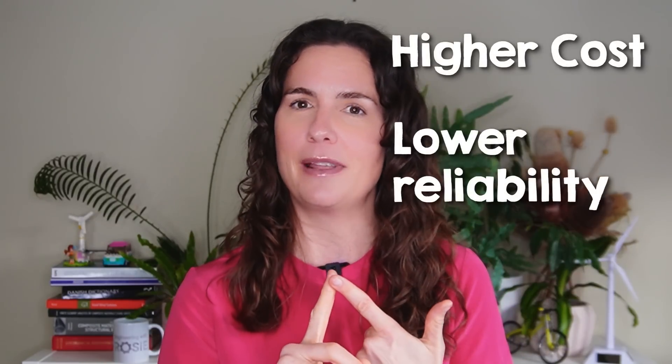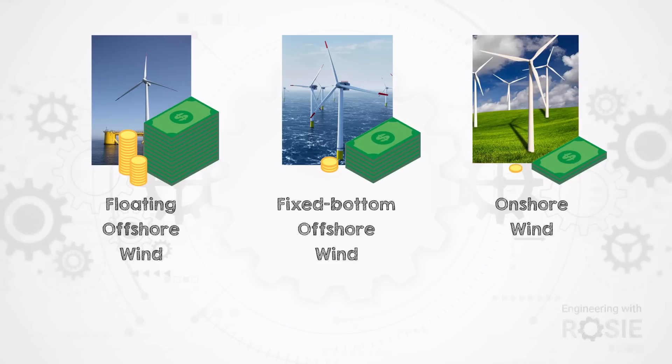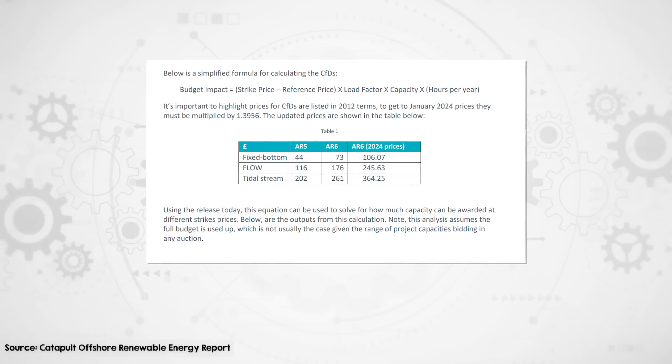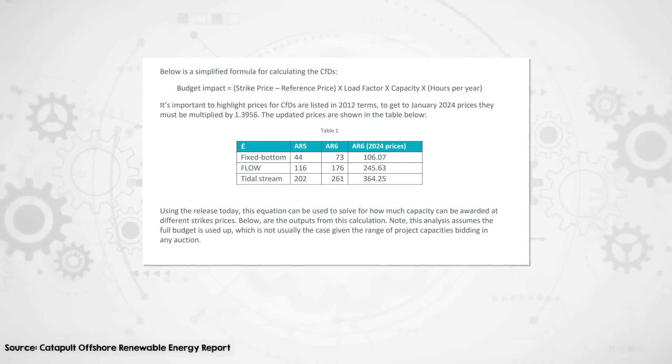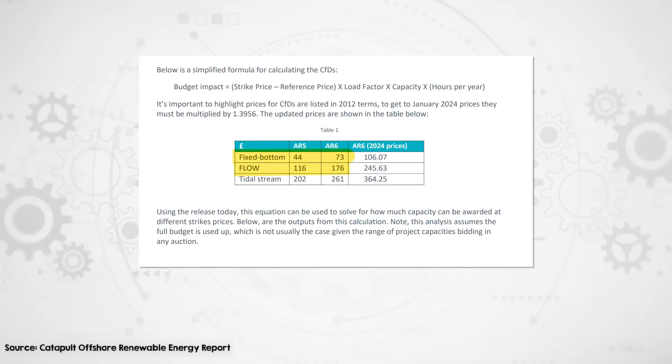All of that sounds complicated compared to simply whacking a wind turbine tower into the seafloor — and yes, floating wind is complicated. Complexity usually means two things: higher costs and lower reliability. Floating offshore wind currently costs much more than fixed bottom offshore, usually in the range of two to four times more expensive. To give an example, the next UK auction for renewable energy has maximum prices set to £73 per megawatt hour for fixed bottom offshore wind and £176 for floating.